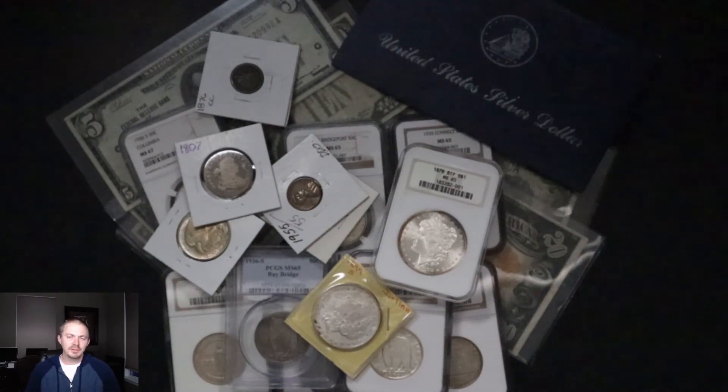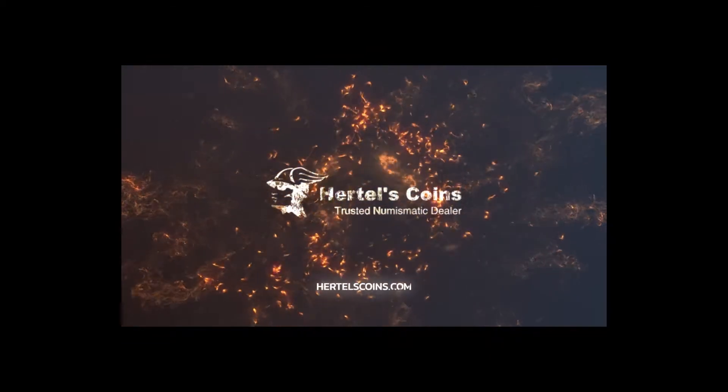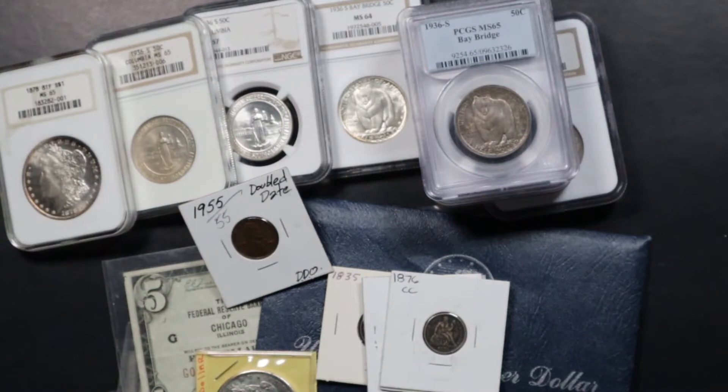Hi, this is Sean from Martell's Coins. Today we're going to be going through some coins that we bought recently through our retail coin shop, and a few other nicer pieces I bought to show you guys just different types of coins and some of the nicer stuff.